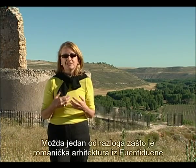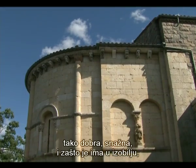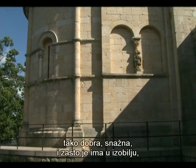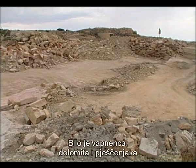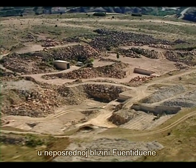Perhaps one of the reasons that the Romanesque architecture of Fuente Dueña is so good, so forceful, and so abundant is that there were many quarries very close at hand. There was limestone, dolomite, and sandstone all within a stone's throw of Fuente Dueña.